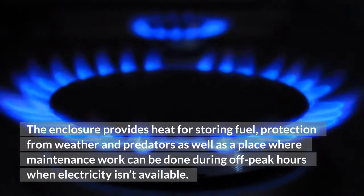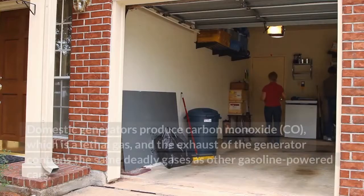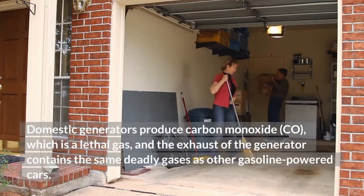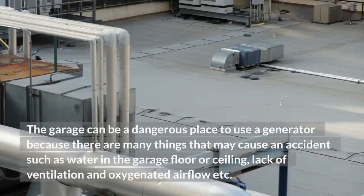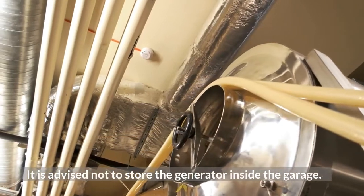Can you store your generator in a garage? Domestic generators produce carbon monoxide (CO), which is a lethal gas, and the exhaust of the generator contains the same deadly gases as other gasoline-powered vehicles. The garage can be a dangerous place to use a generator because there are many things that may cause an accident, such as water on the garage floor or ceiling, lack of ventilation, and insufficient airflow. It is advised not to store the generator inside the garage.